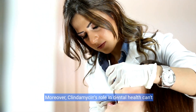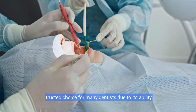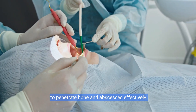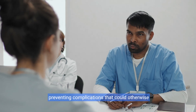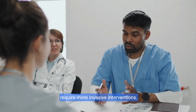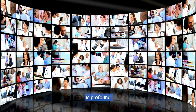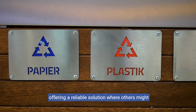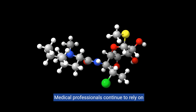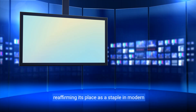Moreover, clindamycin's role in dental health can't be overstated. For severe dental infections, it has become a trusted choice for many dentists due to its ability to penetrate bone and abscesses effectively. This ensures that even the most entrenched infections are managed effectively, preventing complications that could otherwise require more invasive interventions. Ultimately, the impact of clindamycin on healthcare is profound. It has transformed how infections are treated, offering a reliable solution where others might fail. Medical professionals continue to rely on clindamycin's robustness, reaffirming its place as a staple in modern medicine.